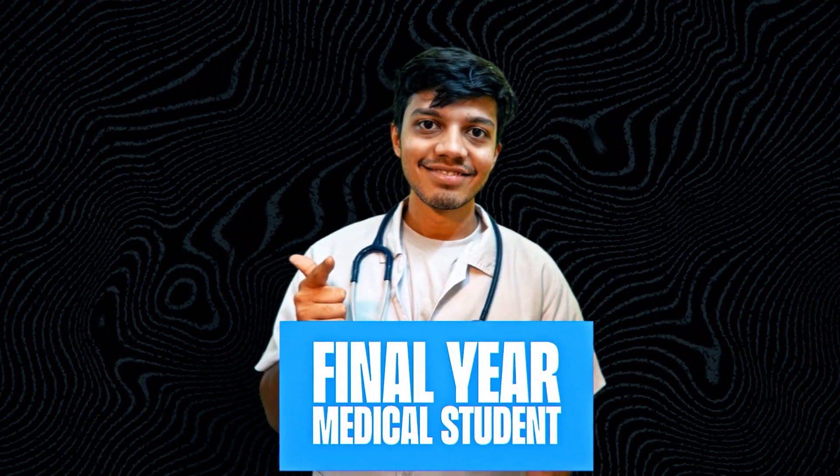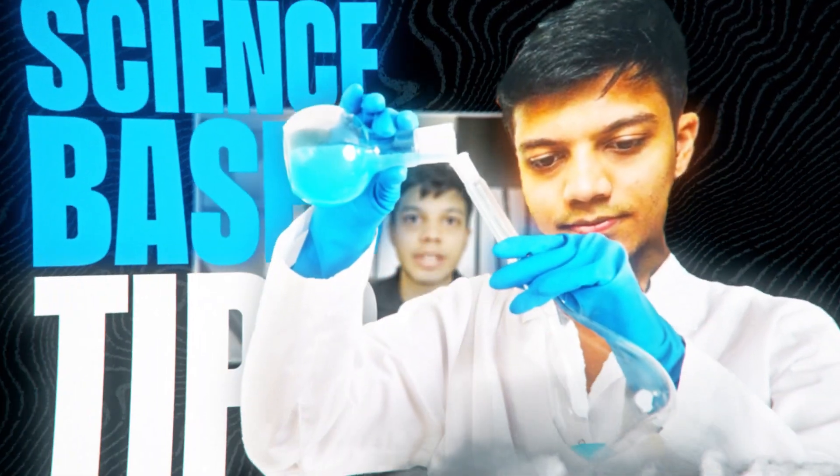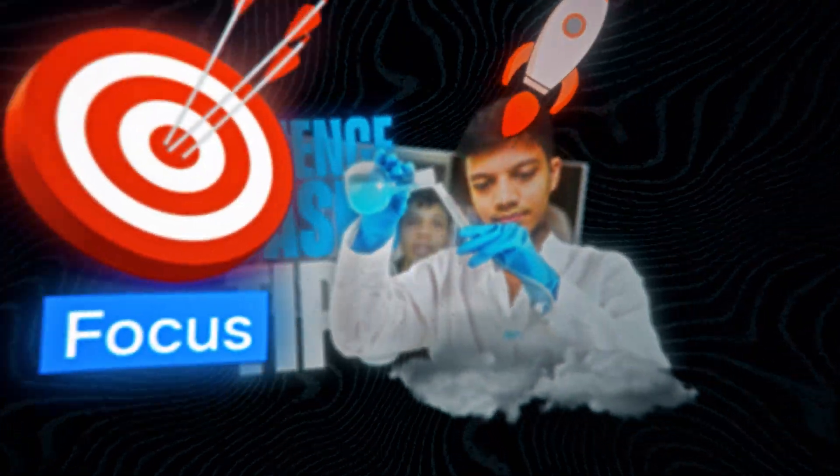I am a final year medical student at BJMC Pune and studying has been a huge part of my life. In this video, I'm going to give you amazing science-based tips that are going to skyrocket your focus and studies.